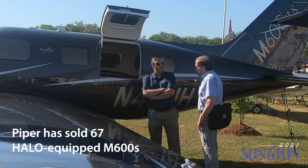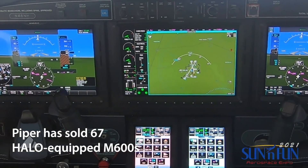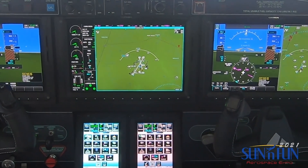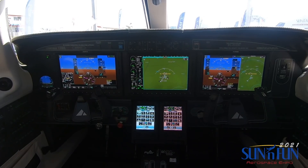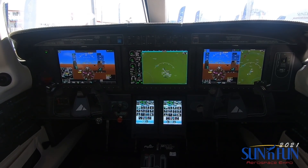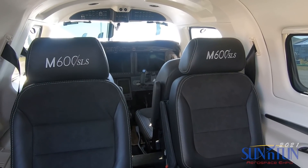We've seen a real positive impact on the Autoland system, specifically with people's wives. When someone's wife hears that the aircraft will land itself, they basically tell their husband, 'That's the airplane that we're going to buy — we need that.' So it's kind of gone from wanting to buy an airplane to needing to buy that airplane.